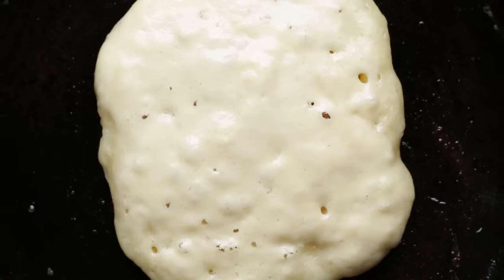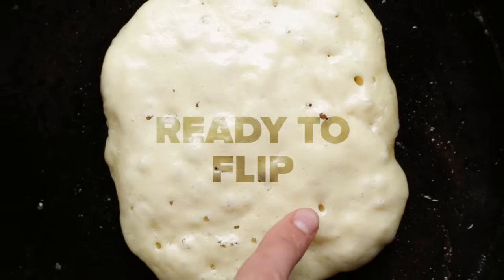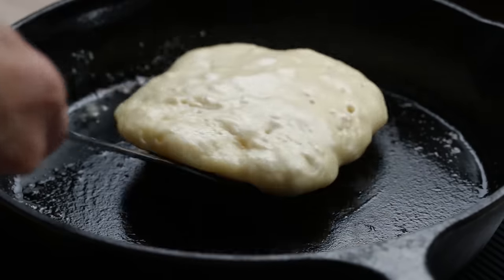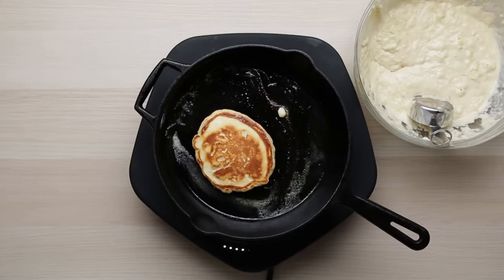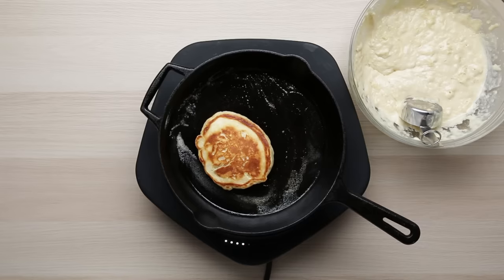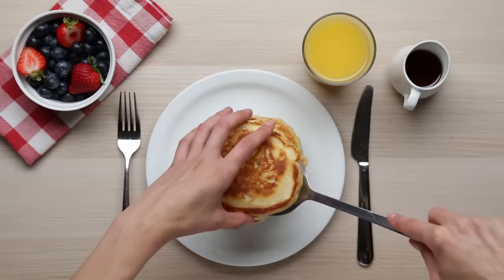After a few minutes, you're going to start to see bubbles pop up on the surface — that's your green light to flip your pancake. Don't be discouraged if your first pancake doesn't look great; it usually takes a few tries. You don't need to let the pancake cook for too long on the second side since it did most of the cooking before you flipped it. Just a minute or two to get that golden brown bottom.